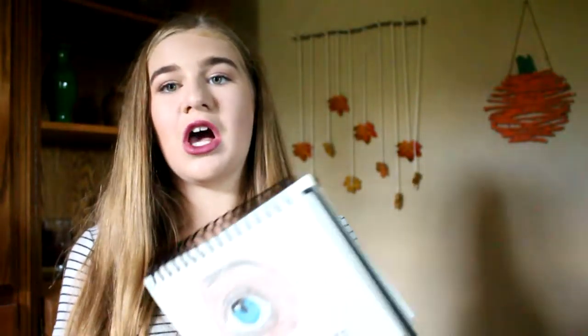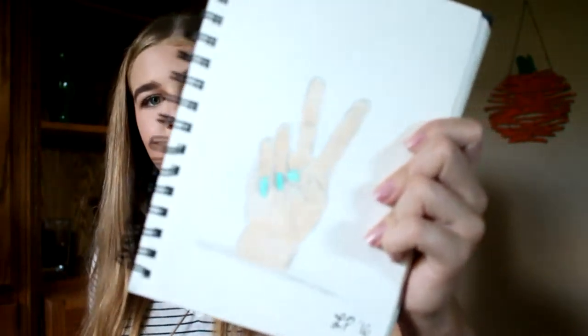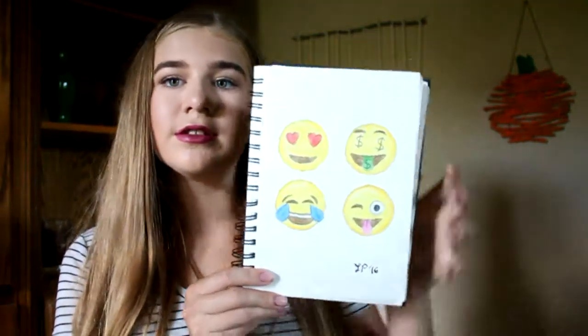This is like my first colored eyes — trying to do colors. And then I have this hand with a peace sign — I'm kind of obsessed with the peace sign, so this is what happened. And there was a time where I was like obsessed with drawing emojis, and I got pretty good at it. There's all of these — that's like all of my emojis.